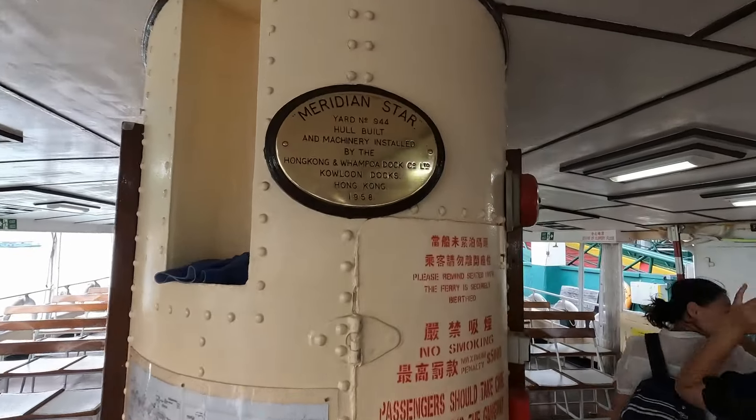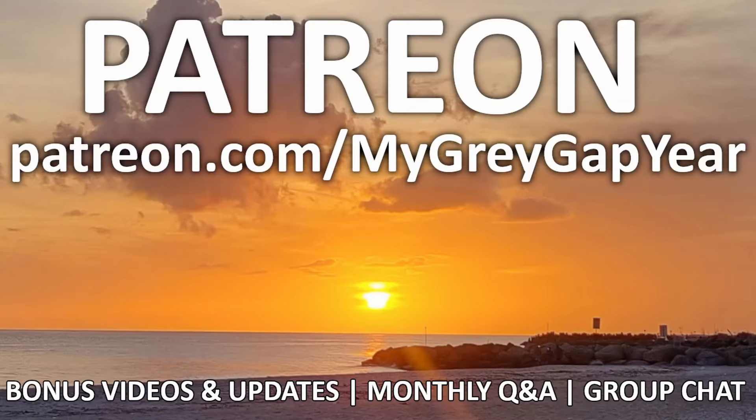But what is this hotel really like? Hi, I'm Phil and I'm on a grey gap year.